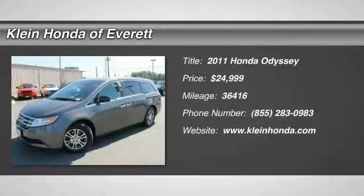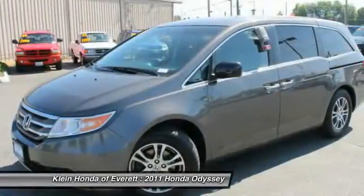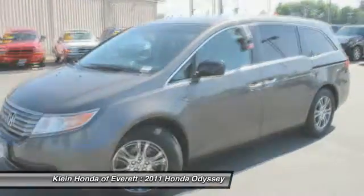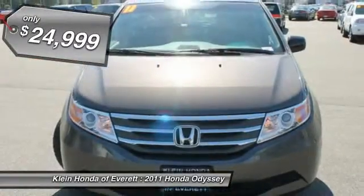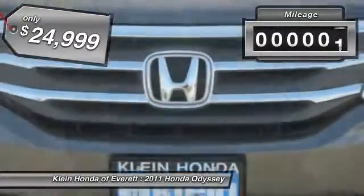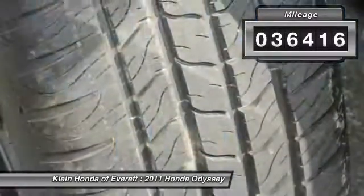The 2011 Odyssey. The Honda Odyssey is a showcase of distinguished style, captivating technology, and advanced safety features — a must for all families. It is priced below $25,000 and has less than 40,000 miles.